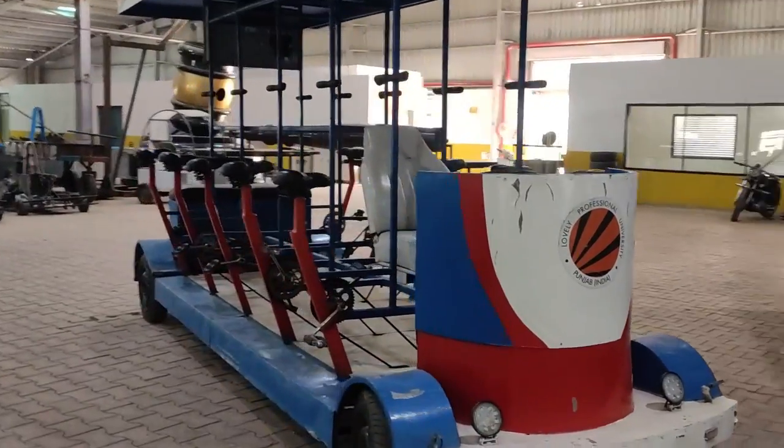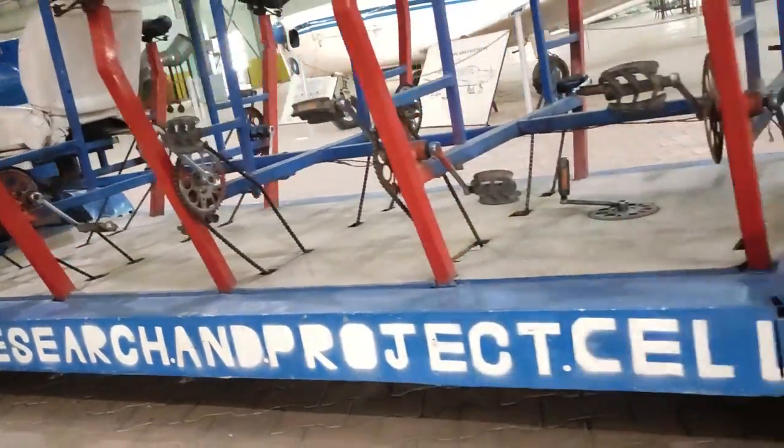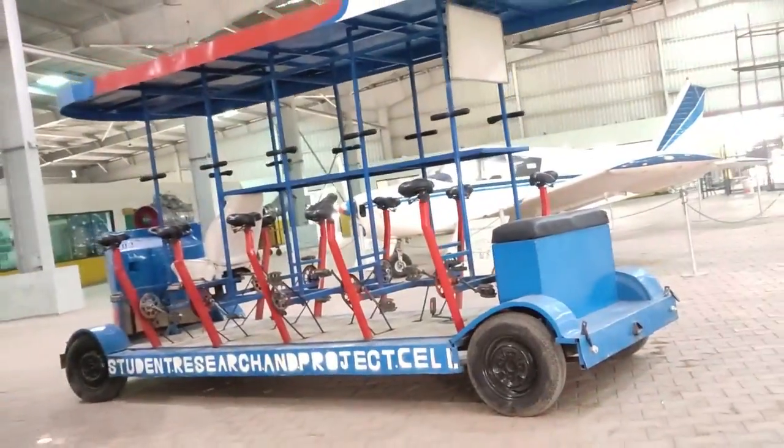The vehicle you see here is very unique in itself. It doesn't need any fuel because it runs by the paddle attached on each passenger seat.